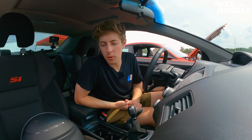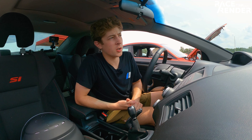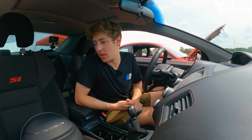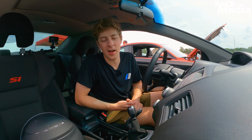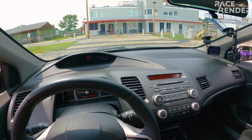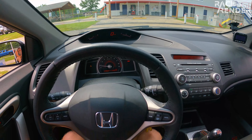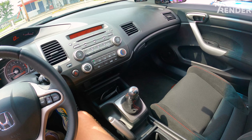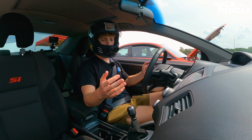Here we are back in the Civic. It's very hot today but we're going to go out and have a good session. The car's been dropping time every single session basically. For those who don't know, the car is pretty close to stock — it has suspension work, coilovers, rear sway bar, Hawk DTC-60 pads. Other than that, stock engine, stock tune.